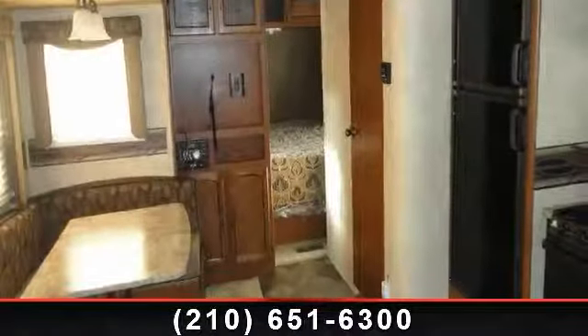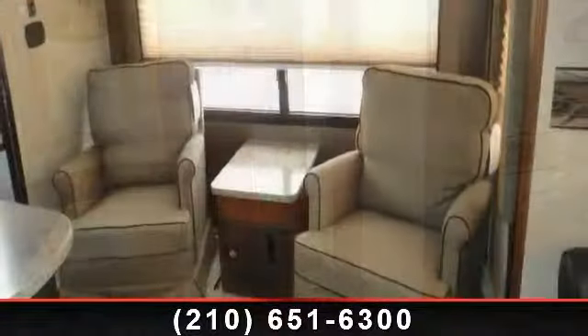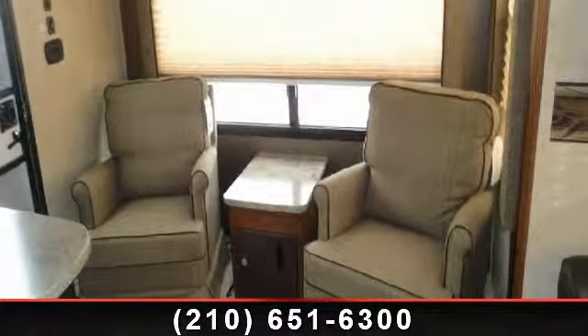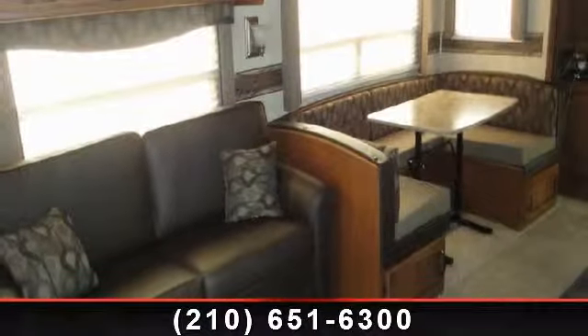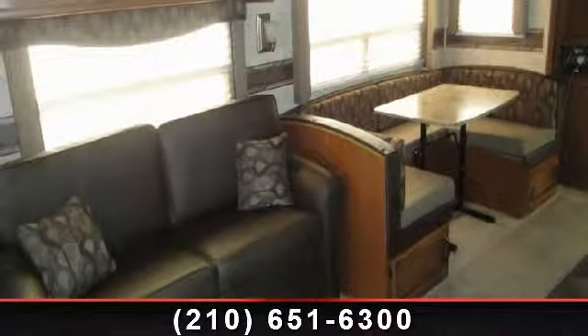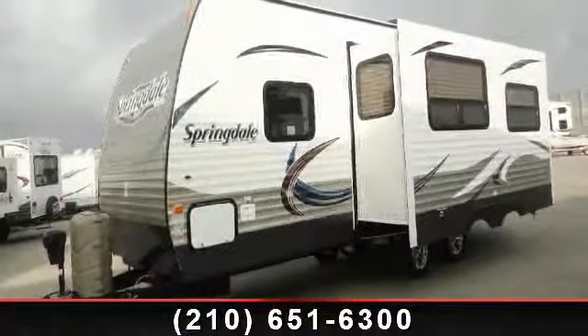Begin an adventure with this 2014 Keystone Springdale 266 RLSSR. If you are looking for an RV with quality construction and ease of towing, this may be the one. Perfect for vacationing, adventuring, or just relaxing, this travel trailer awaits you. An adventure awaits.